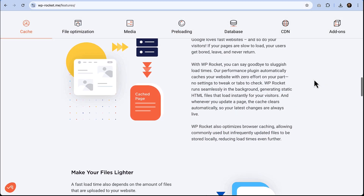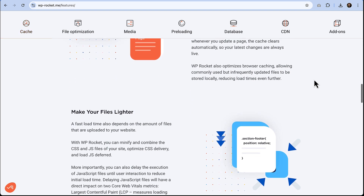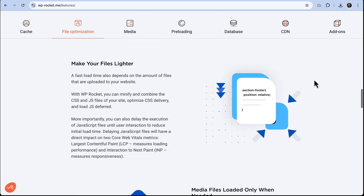Second, we have file optimization. WP Rocket reduces the size of your site's files by compressing them using techniques like minification and concatenation. This removes unnecessary spaces and combines files so that they're lighter. And lighter files mean faster load times.